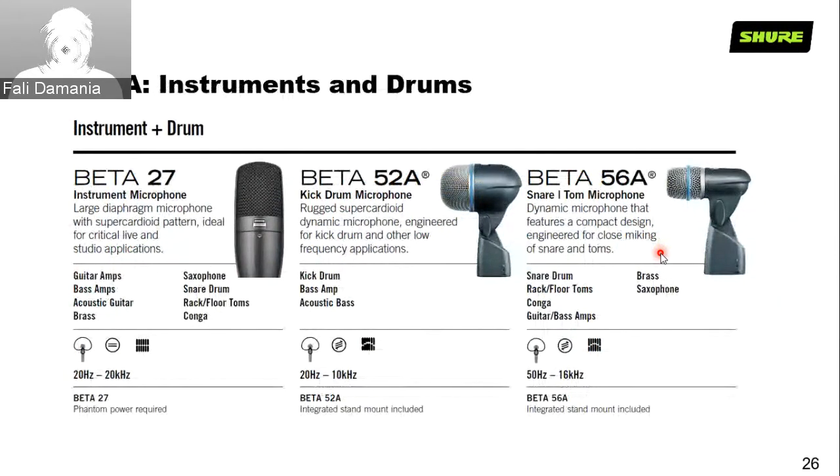For instrument and drum microphones — the Beta 27, 52A, and 56A. The Beta 27 is the big brother of the SM-27, very versatile with full frequency response. It's actually very common to use the Beta 27 on a snare drum with a large diaphragm condenser. The Beta 52A — everyone's favorite kick drum mic. You'd be hard pressed to find anything other than a Beta 52 or Beta 91 on kick drums for drummers from any part of the world. The Beta 52A is a super cardioid dynamic microphone.